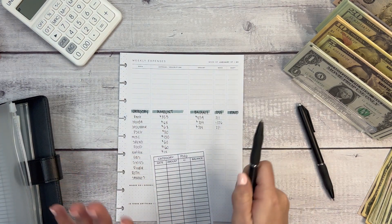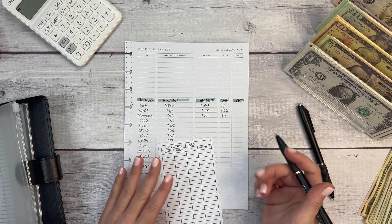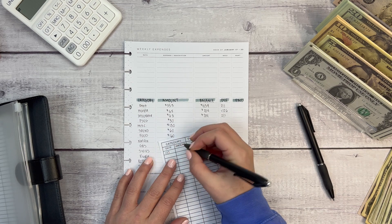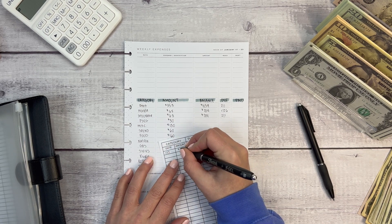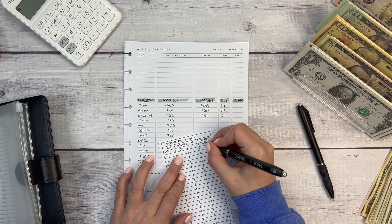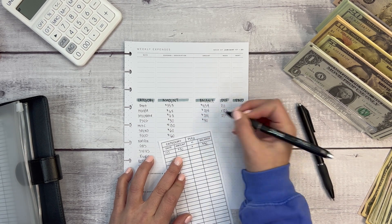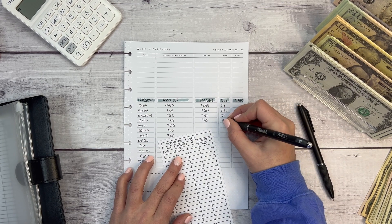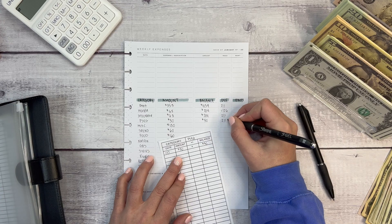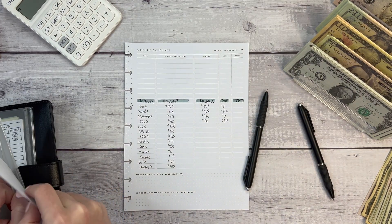For PSEG — my electric — I do an estimated budget based on what I think it might be. The current balance was $117, I'm adding $30, this is a plus, and now the balance is $30. This is due on the 19th of February, so I've already paid January — I'm a little bit ahead on that.